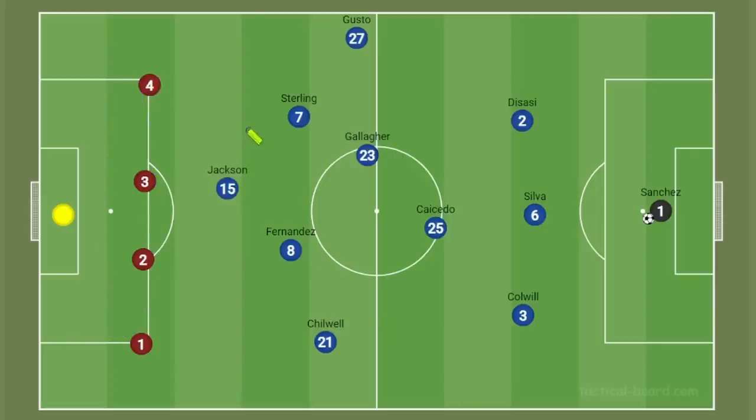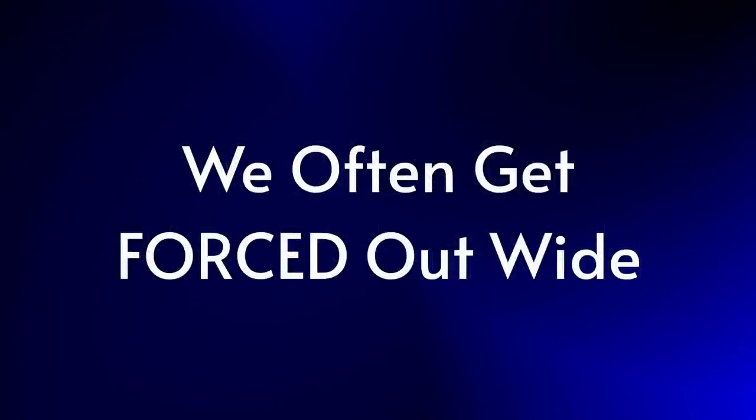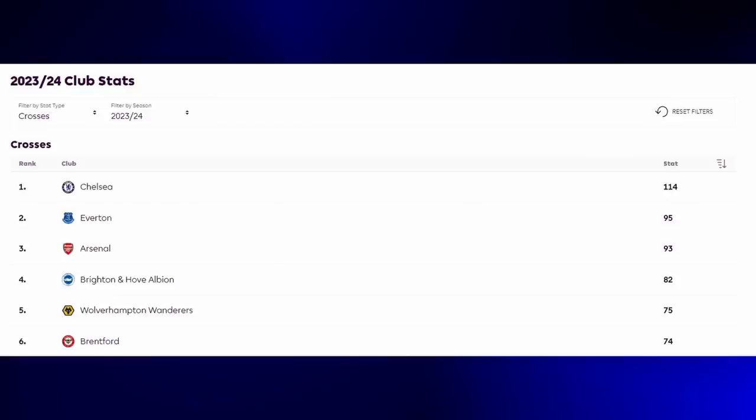Chelsea are notorious for being unable to play through low blocks because the space for those direct passes and runs just isn't there. Most of the time when we force this idea, the ball just ends up running through to the keeper or out of play. So we have to come up with a solution — we play it wider and try to create 2v1 or 3v2 overloads on the wings. We saw this happen multiple times against Liverpool, one of our more successful games, with Sterling and Reece James combining really well on the right-hand side. This seems to be what we are being forced into doing most games, as we currently have the most crosses in the entire league — 114 in total, which is almost 20 higher than the team in second place, Everton.